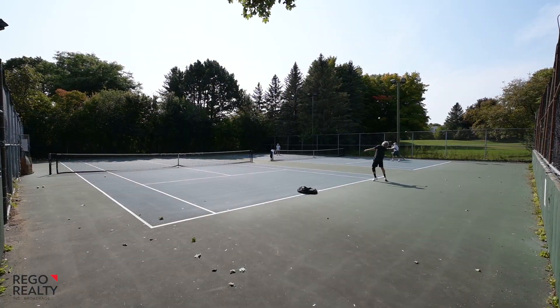This prestigious address means you're part of the Beachwood Homeowners Association, giving you access to tennis courts and a swimming pool just down the street. For more details or to book a private showing, contact our team anytime. I'm Lloyd Cruz with Regal Realty.